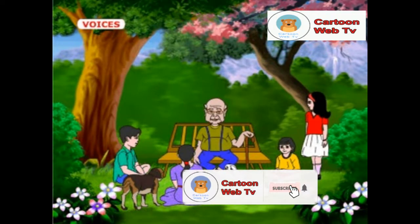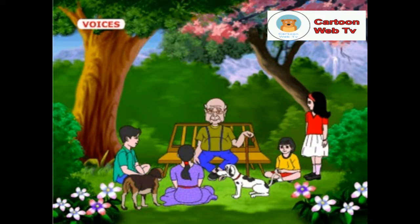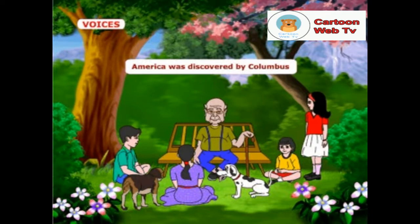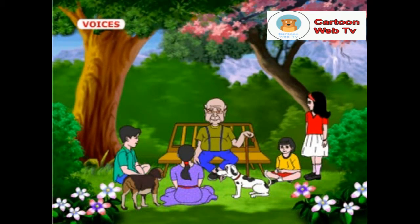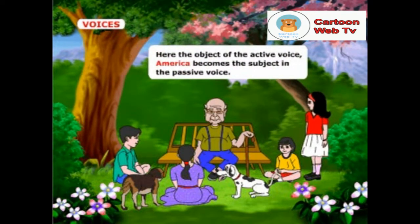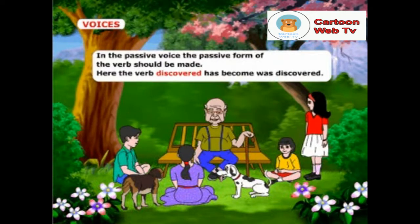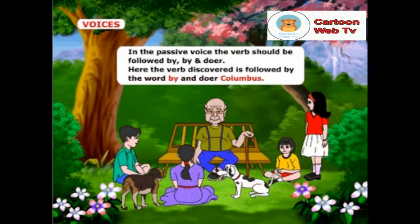Some changes have to be made when an active voice is turned into a passive voice. Look at these sentences. Columbus discovered America — active voice. America was discovered by Columbus — passive voice. Here, the object of the active voice, America, becomes the subject in the passive voice. In the passive voice, the passive form of the verb should be made; the verb discovered has become was discovered. In the passive voice, the verb should be followed by by and the doer. Here, the verb discovered is followed by the word by and the doer Columbus.